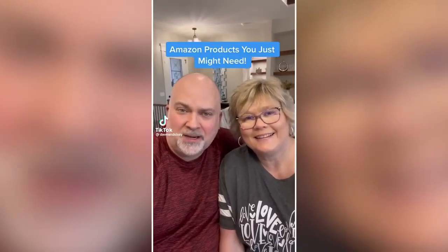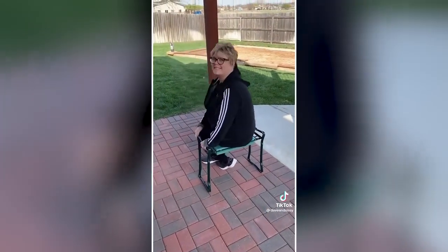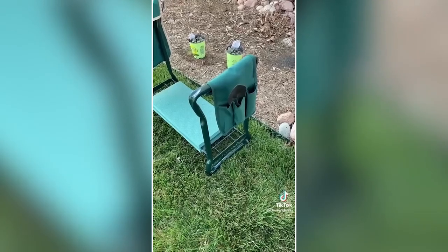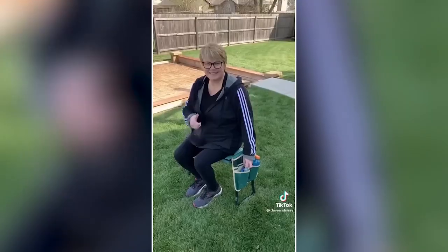Amazon products you just might need. Spring is just around the corner, and if you do some gardening, you'll love this 2-in-1 garden kneeler that works both as a bench and a kneeler to save your knees when you're planting flowers. This bench-kneeler combo is great for many things — lightweight but very sturdy, holding up to 330 pounds. It's a great product.